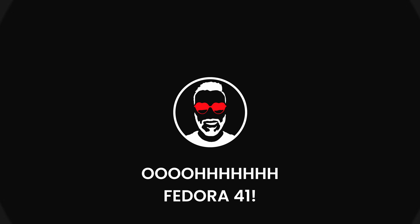Salut everyone! In this video, I'm going to be covering the release of Fedora 41, the latest baby from Red Hat. And let me tell you, I have a lot to say. Let's get into it.